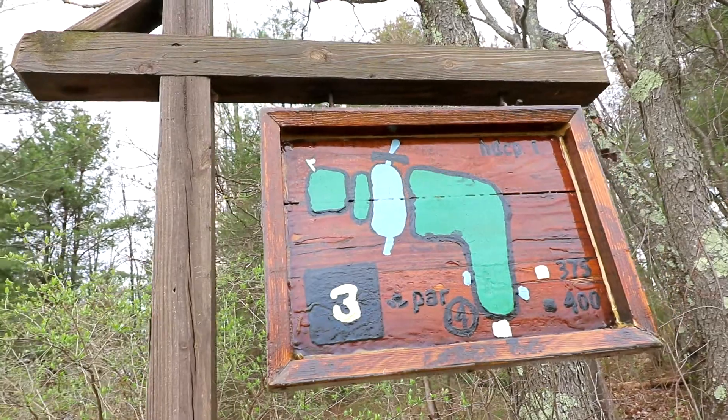A double bogey on hole two. I can't believe how terrible I am at putting. I did get a new putter this year so I'm still trying to figure some things out, but I really should never three-putt. Let's just move on to hole three.